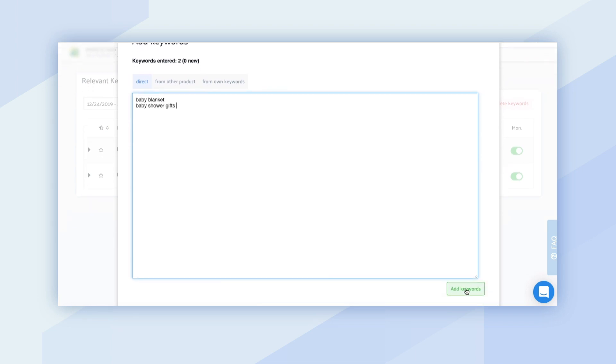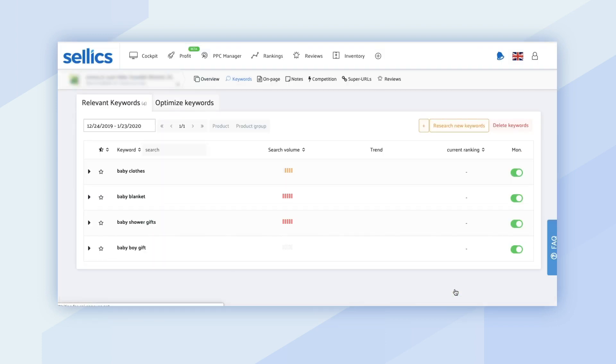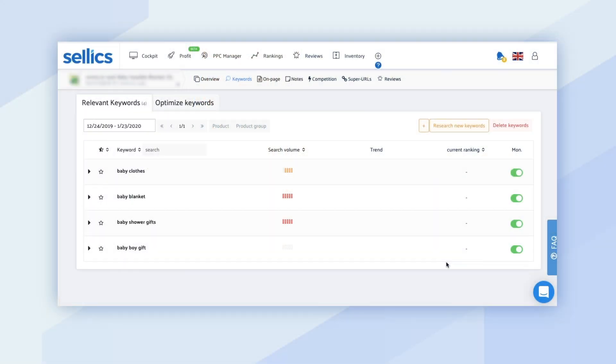Then you just want to click on add keywords, and once you do, Selix will automatically start tracking them for you. You can check back every single day and see what page and what position on the page your listing is appearing on. We track the first 10 pages for you, and you'll be able to clearly see your current ranking within Selix.